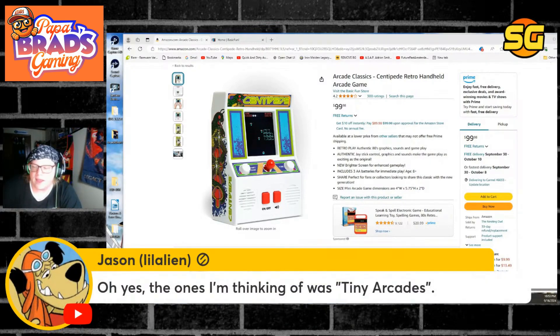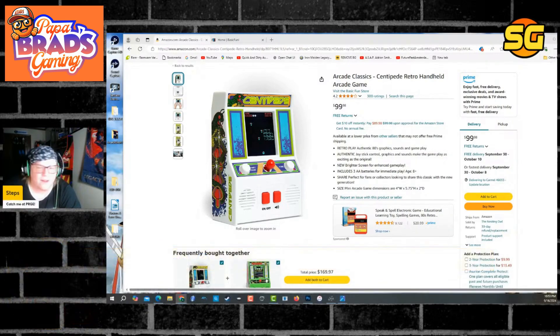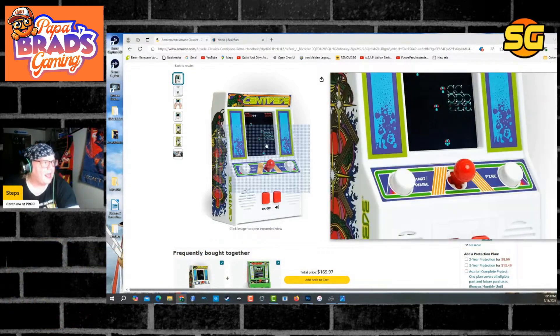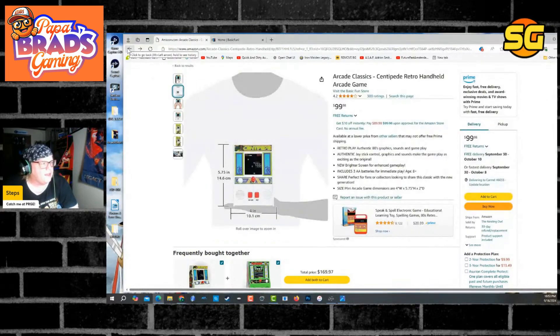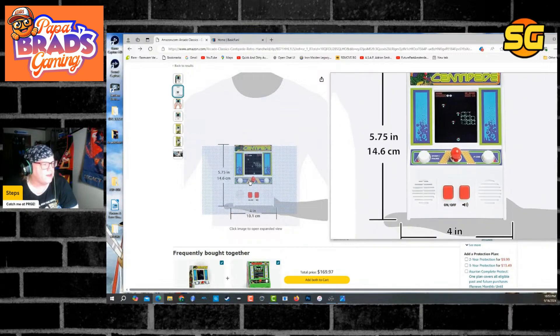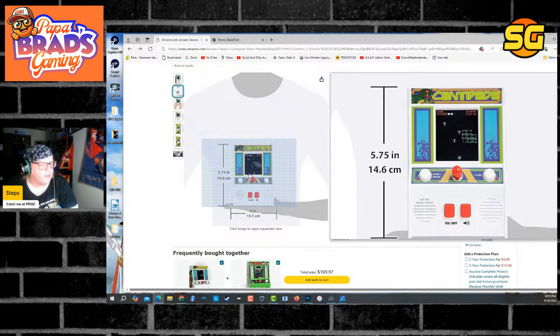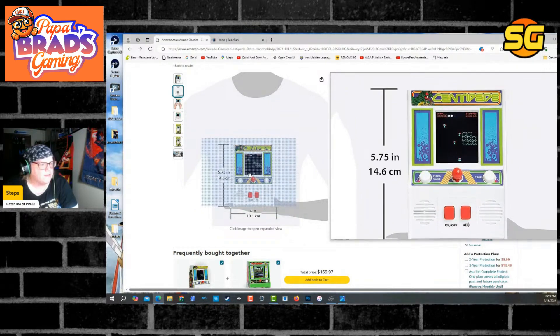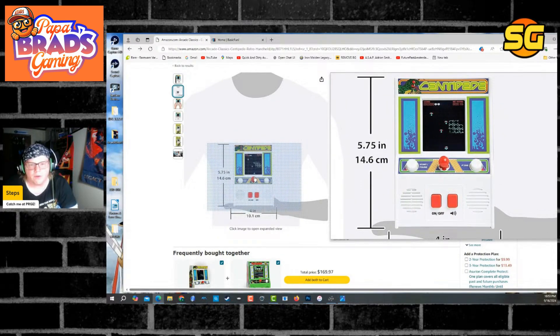He says 'tiny arcades.' Basic Fun didn't make the ones that looked real — they don't look real at all. I did some basic research: it's 5.7 inches tall, 4 inches wide, and it looks like a baby's toy. It looks like a toy you would have had when you were a preschooler.